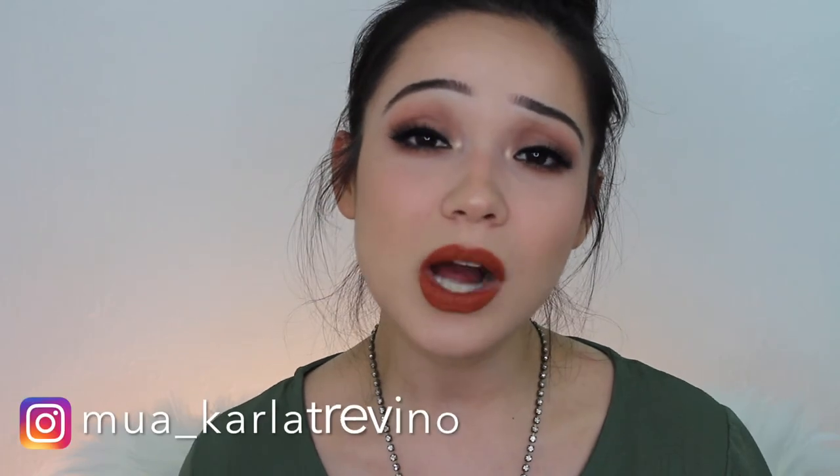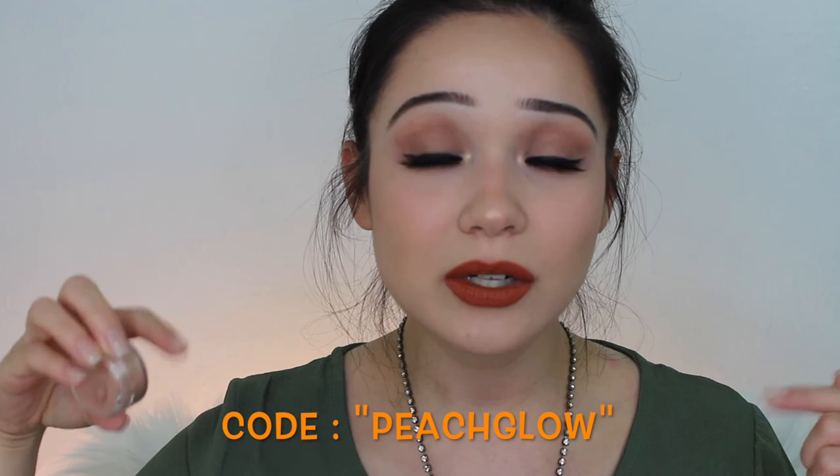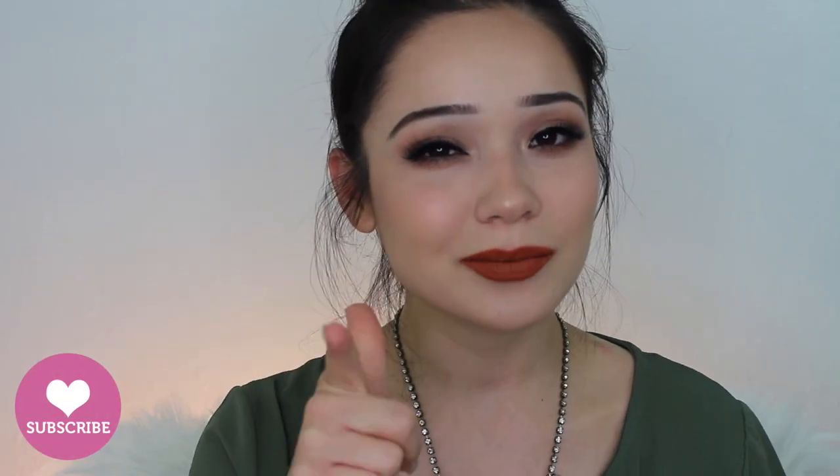Thank you so much for watching. Don't forget to follow me on all my social media — Instagram, Snapchat, and Facebook. Peach Blossom is launching this week, so by the time this video is up, you're going to have a special discount code flashing on the screen or in the description box. Make sure to turn on your notifications so you're updated every time I upload. Make sure to comment, like, share, and subscribe, and I will see you next time.